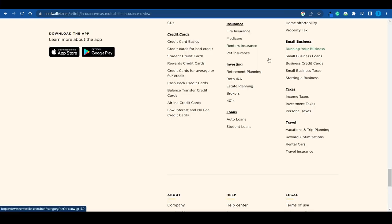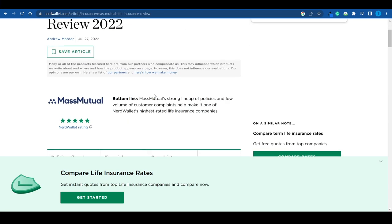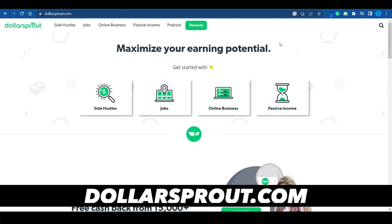Their whole business model is based on answering people's questions. Each piece of content on their platform is essentially a review. By partnering with all these different companies as affiliates, they're making huge amounts of money without worrying about product delivery, fulfillment, or creating infrastructure. All they have to do is write a review, do a little research, paste their affiliate link, and people click and purchase. It's a genius business model.